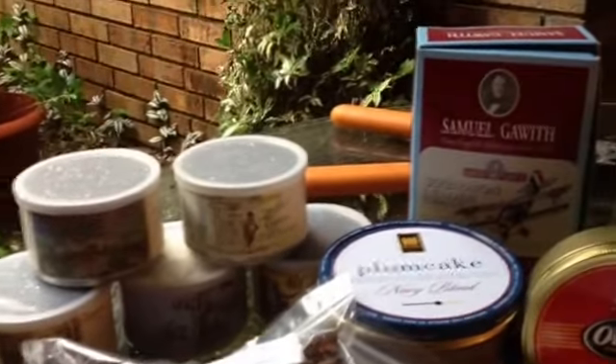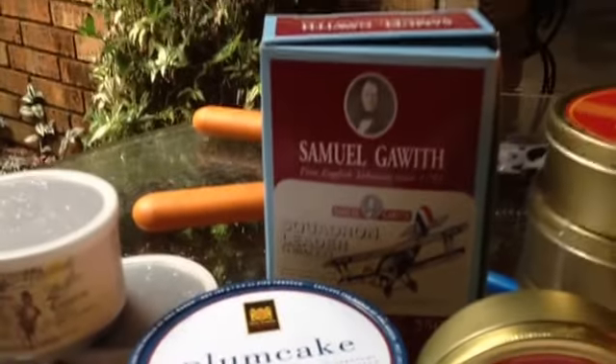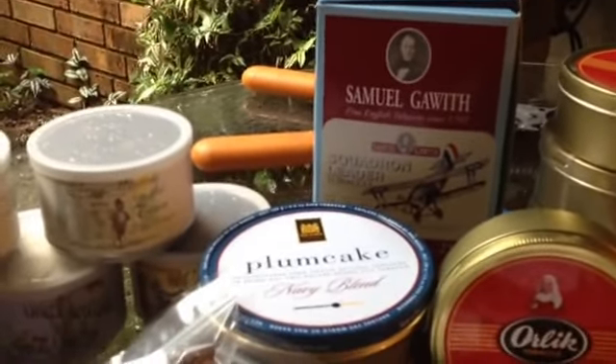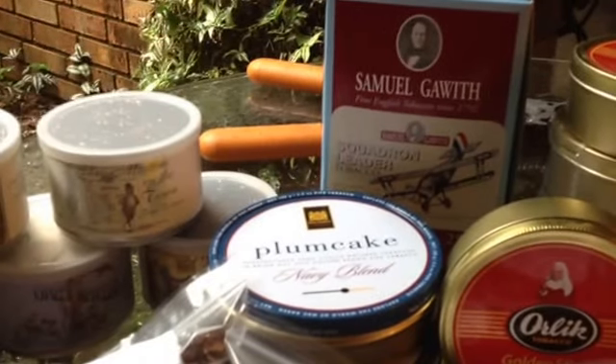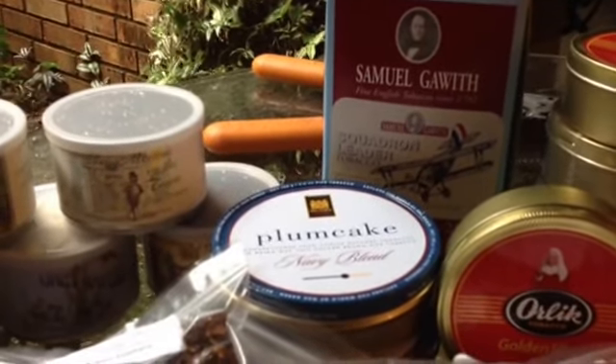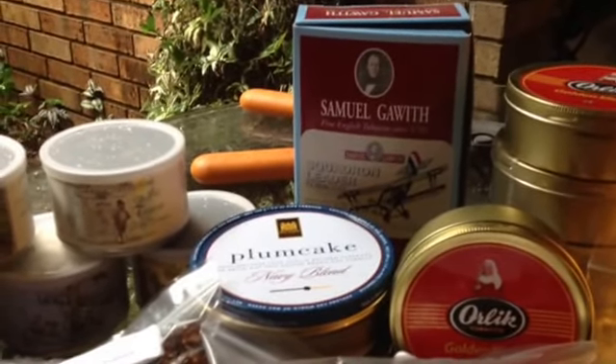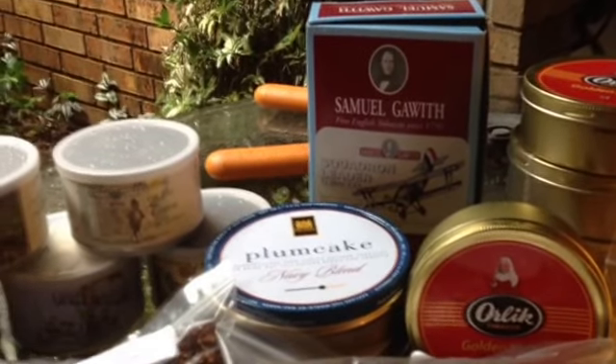I never had tried Squadron Leader, so I said it's about time to take care of that. You go in and take a look at the 50-gram tin price and then look over there at the 250-gram box — hey, that's a no-brainer. You've got to go with the best deal for the grand. So I got me a 250-gram box.